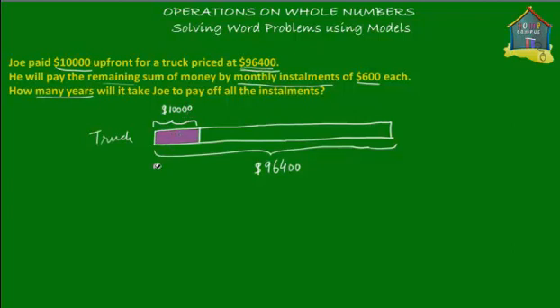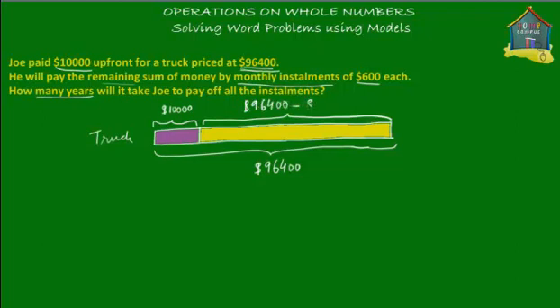Let's paint it purple. So he paid this purple box of money up front and he's promised the seller that he'll pay the remaining amount — let's say that's yellow. What's this remaining amount? From the model diagram, we can calculate: $96,400 minus $10,000 that he's already paid up front equals $86,400.